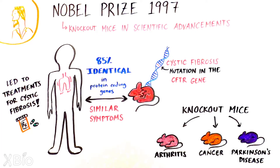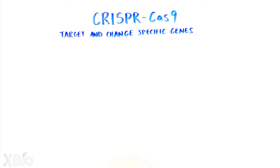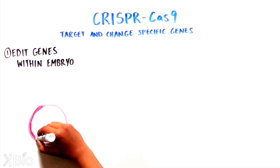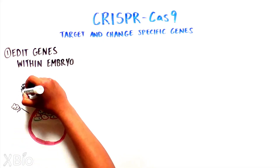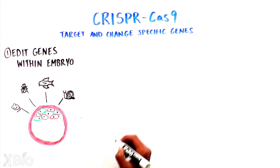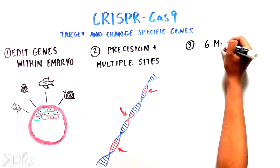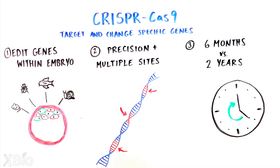In recent years, knockout mouse technology has evolved considerably, most recently with the advent of CRISPR-Cas9. CRISPR-Cas9 is based on a naturally occurring immune system in bacteria to target and change specific genetic locations. This method provides several benefits. First, it can edit genes within an embryo itself, which can bypass the need for ES cells — also allowing editing in animal models other than mice, as ES cells are not available for most animals. Second, it is extremely precise and can edit multiple genetic locations simultaneously. And third, it can create a knockout mouse in about six months, compared to the nearly two years more traditional methods require.